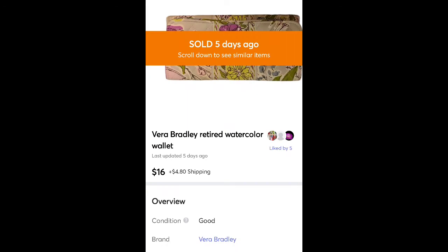This is a Vera Bradley wallet. I think I got this for $1 or for free. It sold for $16 plus shipping. I'll usually pick up Vera Bradley if I find it cheap enough — it doesn't sell the highest but it sells.